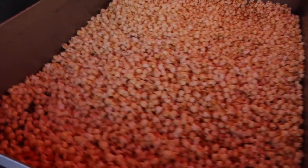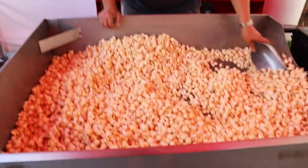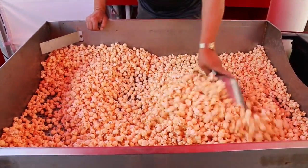That's the salt added. Then we got to wait a second for it to get sticky so it won't fall off the corn. We give it a little mix and let it cool.